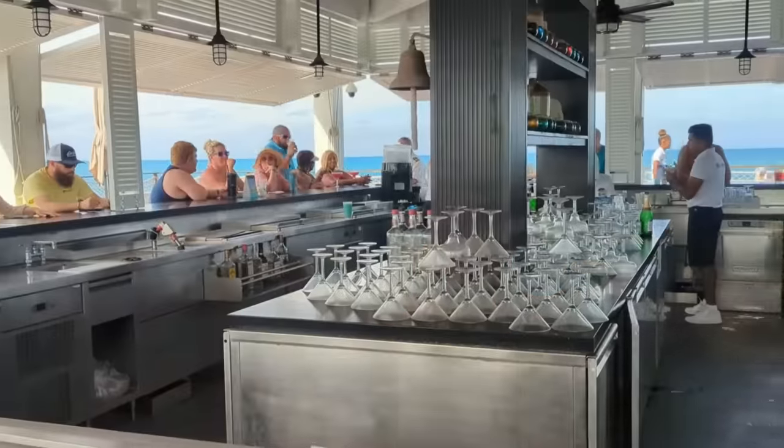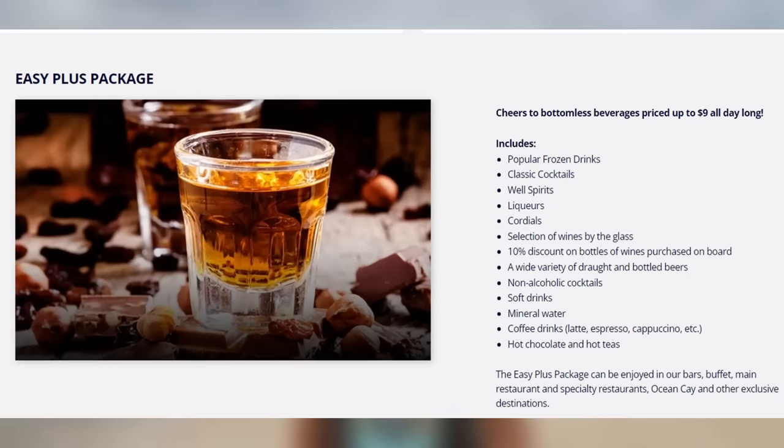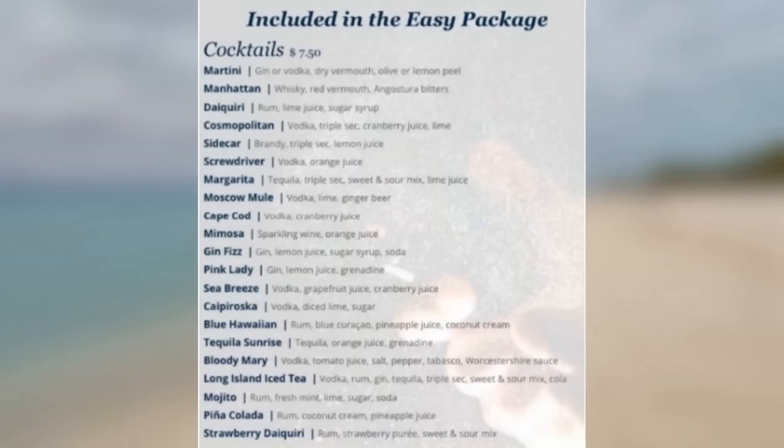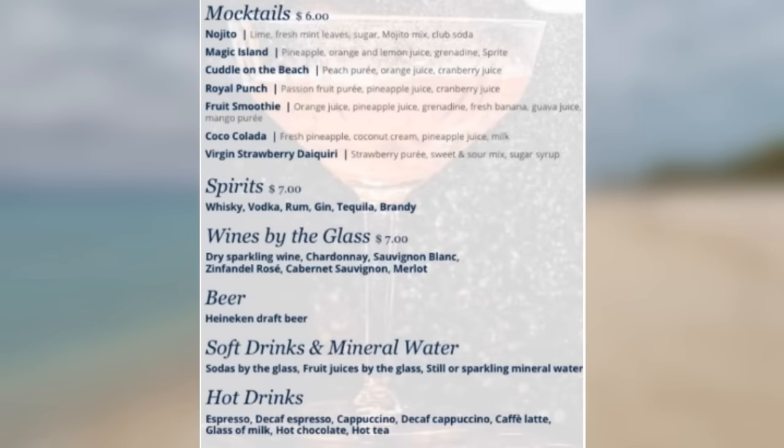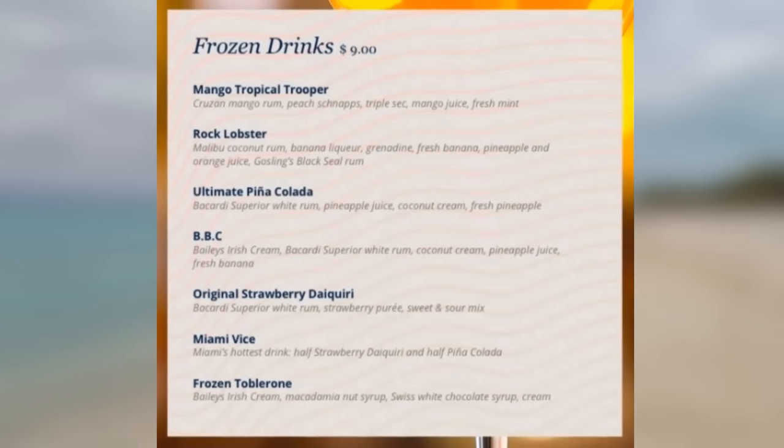The lighthouse bar did not disappoint — the views were amazing and the drinks were refreshing, plus they were included in our drink package. Your drink packages do work here on Ocean Cay. The two most popular packages for adults are the EZ and the EZ Plus packages. The EZ package includes all drinks up to $7, including a variety of beers, wines, well drinks, fresh juices, and coffee drinks. If you spend a little bit more for the EZ Plus package, that includes drinks up to $9, which covers more beers, wines, premium liquor cocktails, and frozen cocktails.